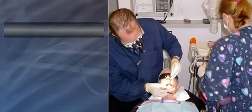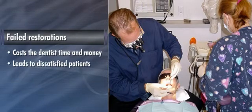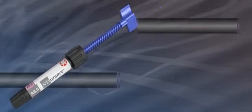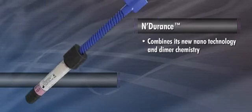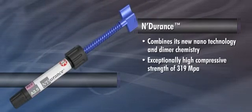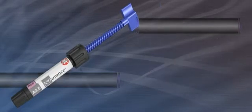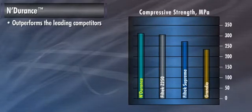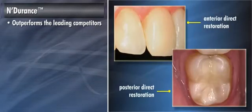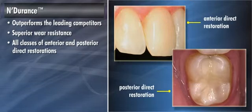Nobody likes having to replace a failed restoration — it costs the dentist time and money and leads to dissatisfied patients. Endurance combines its new nanotechnology and dimer chemistry to produce an exceptionally high compressive strength of 319 megapascals, which leads to longer-lasting restorations. As shown in this chart, Endurance once again outperforms the leading competitors in this important performance category.